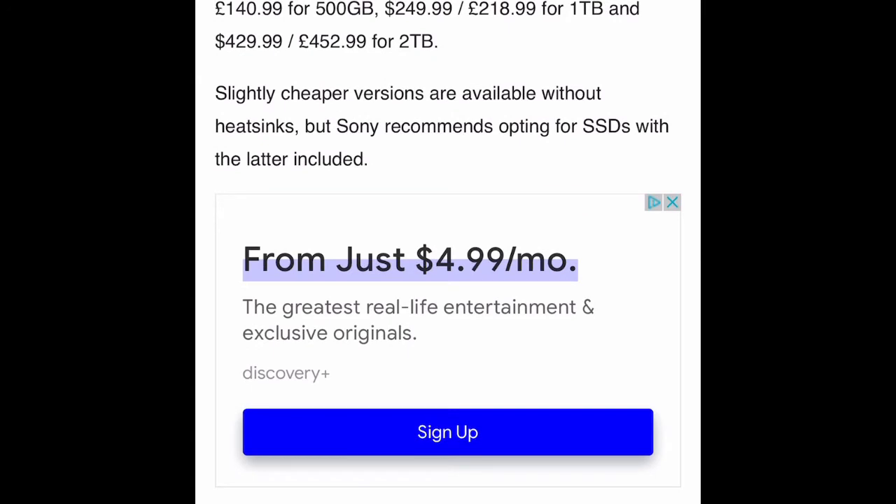Western Digital confirmed to VGC that its premium SSD was compatible with PlayStation 5 earlier this week. The SN850 retails for $139.99 in the US — or £149.99 — for 500GB, which is the one I have right now. It's $249.99 or £280.99 for 1TB, and $259.99 or £552.99 for 2TB. I think that's pretty reasonable compared to the Firecuda, and those prices include the heatsink.